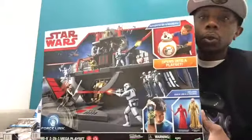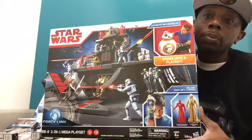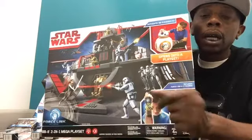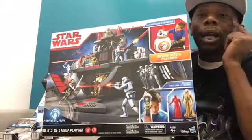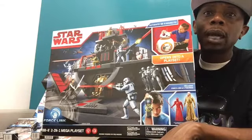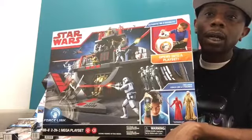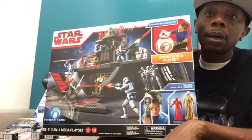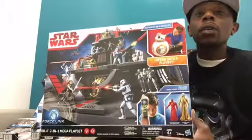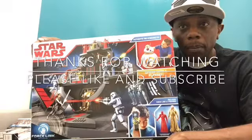That is going to conclude our Force Friday haul. I may post another video or two depending on whether I'm able to find any exclusives I missed out on. I did pre-order the Snoke 6-inch from GameStop — I apologize for mistakenly saying it would be available in-store on Force Friday; it's available for pre-order online. Please like and subscribe, and may the Force be with you always.